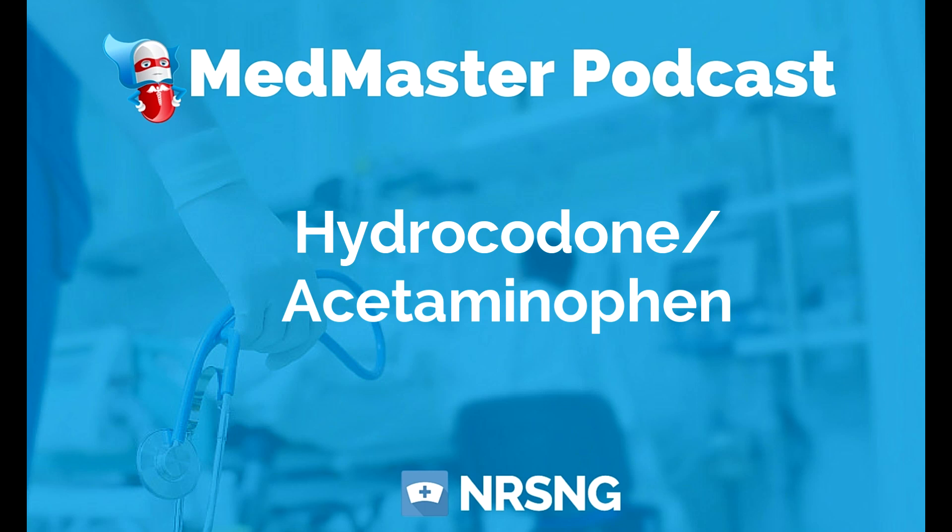This has been another episode of the Med Master Podcast by NRSNG.com. To get our free cheat sheet covering the 50 most commonly prescribed medications, head over to NRSNG.com/50meds. Thank you so much for joining me today and thank you for being part of the NRSNG family. We're here to help you succeed in nursing school and in life. It's time to go out and be your best self today. Happy nursing, y'all.